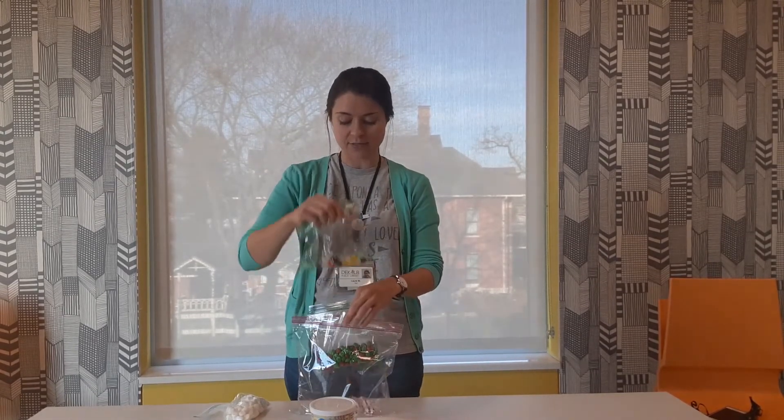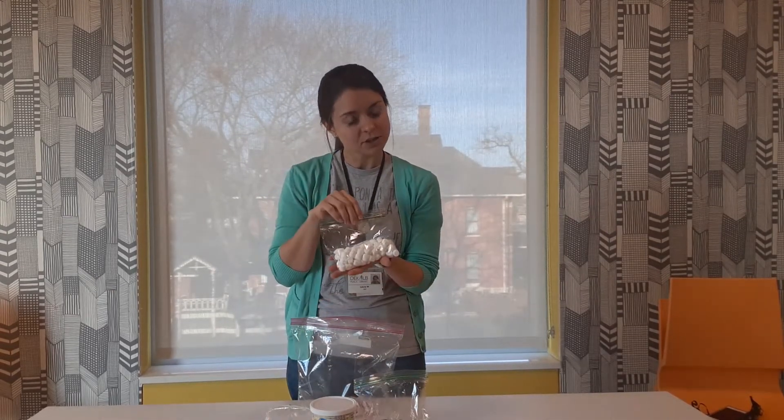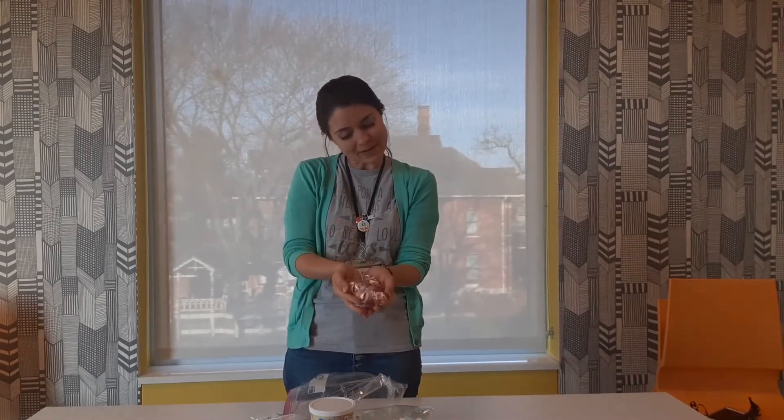Then you'll be able to decorate your house with gumdrops, with red and green M&Ms, with marshmallows, and with my personal favorite, peppermints. So that is what one kit contains.